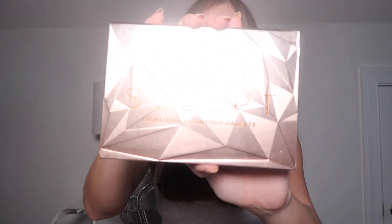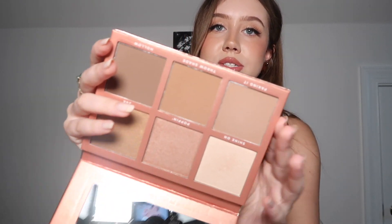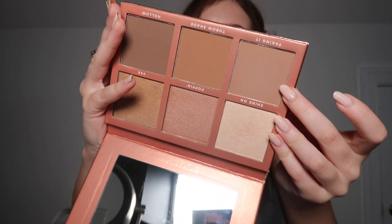Next is more of a highlight and contour palette — the Sigma Sculpt Highlight and Contour Palette. This is what I'm wearing today. Whenever I bronze my face I do the three motion — I put it mainly on my cheekbones and take the excess onto my forehead. My favorite shade in here looks like I've never used it, but I swear I have.